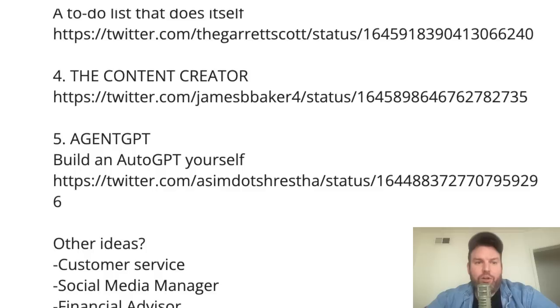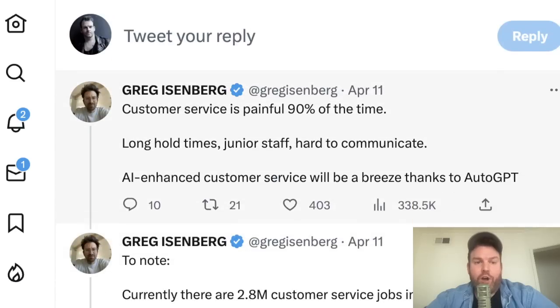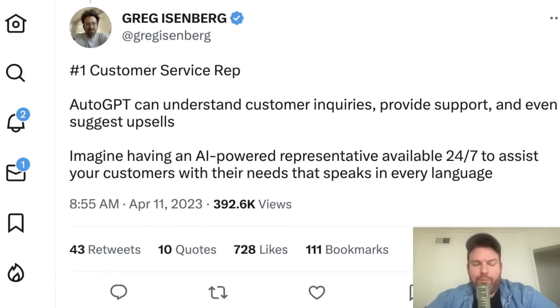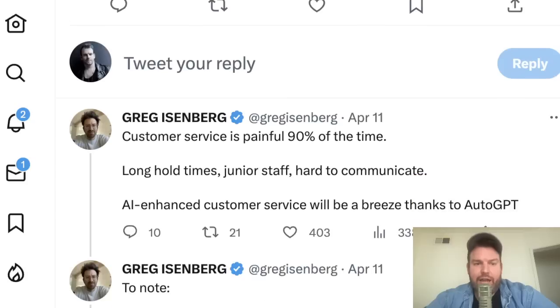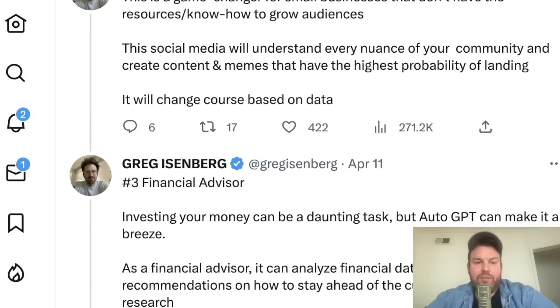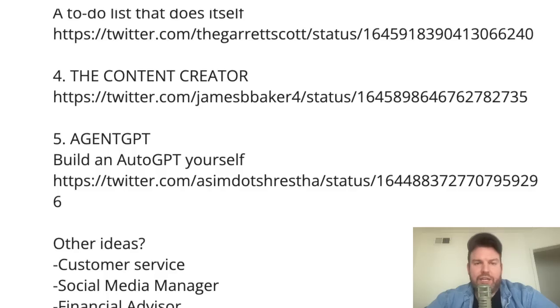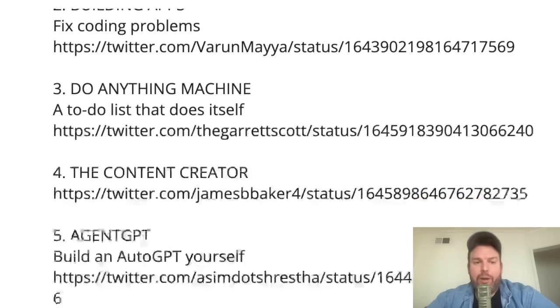A couple more theoretical use cases — they haven't come to the fore yet, but Greg Eisenberg imagines three. One: a customer service rep — AutoGPT could understand customer inquiries, provide support, and even suggest upsales, available 24/7 in every language. Two: a social media manager — managing social media accounts for businesses based on goals like retweets, likes, and sales. Three: a financial advisor — analyzing financial data and providing recommendations. These show just how fast people are thinking about what these autonomous agents could do.